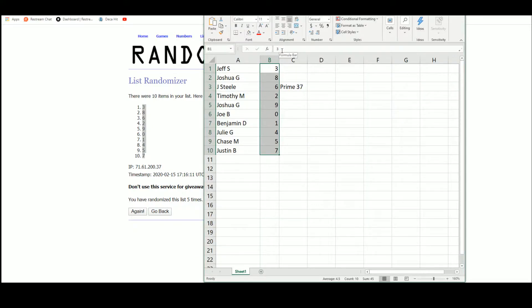Jeff gets three, Joshua gets eight, Jay gets six, Timothy gets two, Joshua gets nine, Joe gets zero, Benjamin gets one, Jolie gets four, Chase gets five, Justin gets seven.